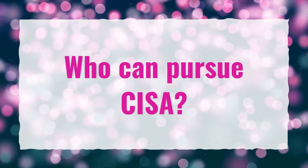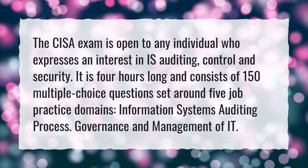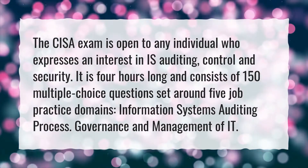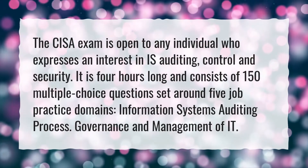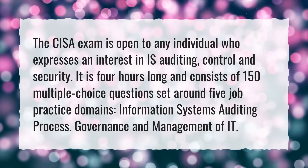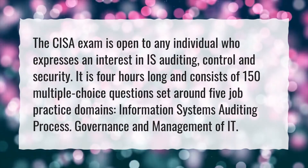Who can pursue CISA? The CISA exam is open to any individual who expresses an interest in Information Systems Auditing, Control and Security. It is four hours long and consists of 150 multiple-choice questions set around five job practice domains, including Information Systems Auditing Process and Governance and Management of IT.